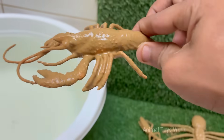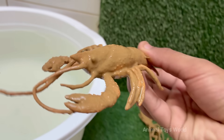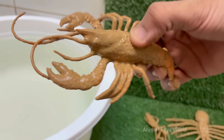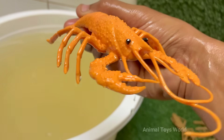Lobsters are marine crustaceans with hard shells, long antennae, and strong claws, and they live on the ocean floor hiding among rocks. Lobsters have two very different claws: one is a big crusher claw for breaking shells, and the other is a sharper pincer for cutting and tearing.